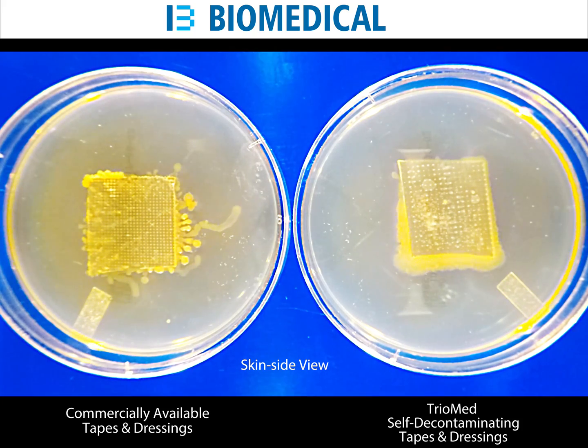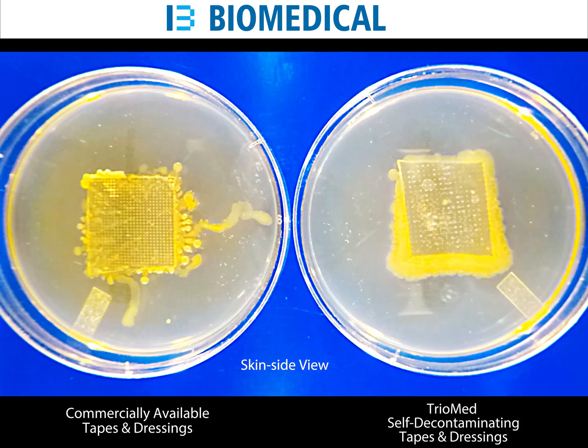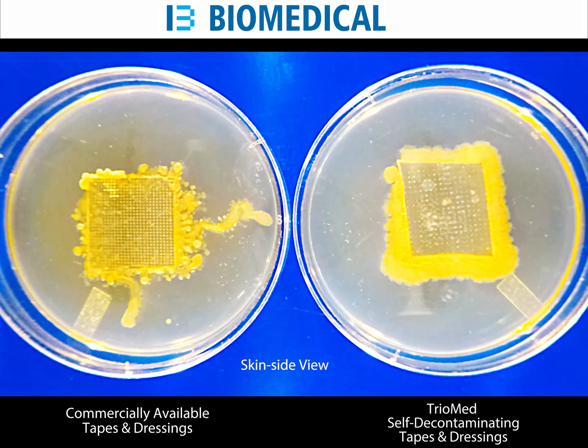We can observe on the commercial products the increasing bacterial and fungal growth penetrating and transferring directly through where the wound is. While on the right, you see that TriMed truly protects and shields the wound site.